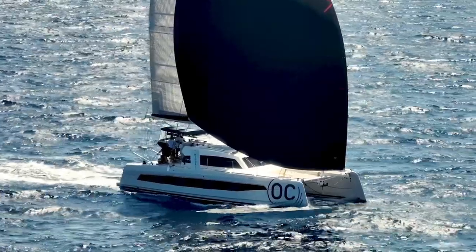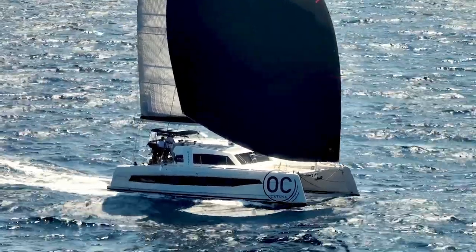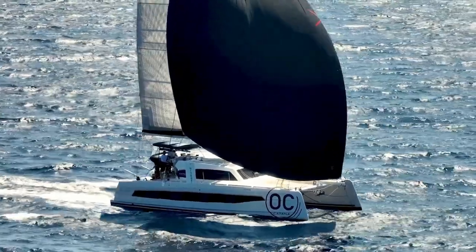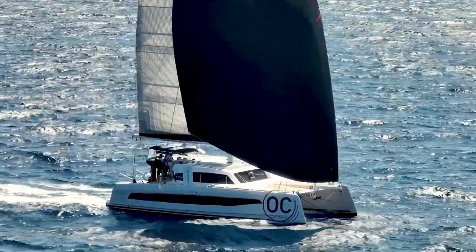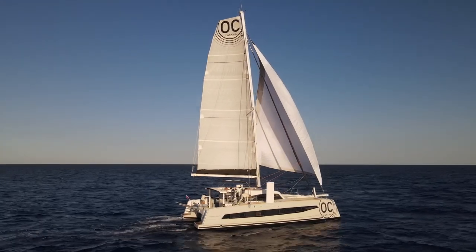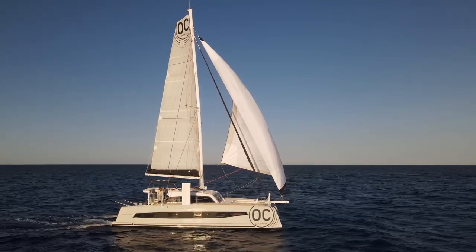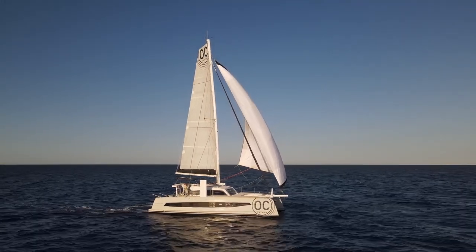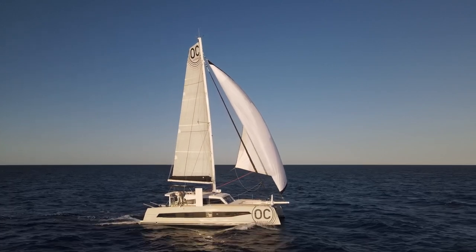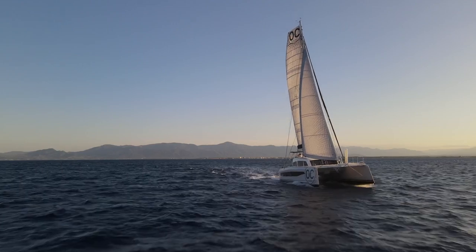The Gennaker was rather large and we found that it didn't trim out as well as we liked. We're going to be making some modifications and moving the block point back a bit. The Screecher was amazing - it gave us unbelievable weather ability and performance. The Genoa and the main by themselves - the boat will sail at eight to ten knots in eight to ten knots of breeze if it's on the beam. So we found that the sailing ability was great.